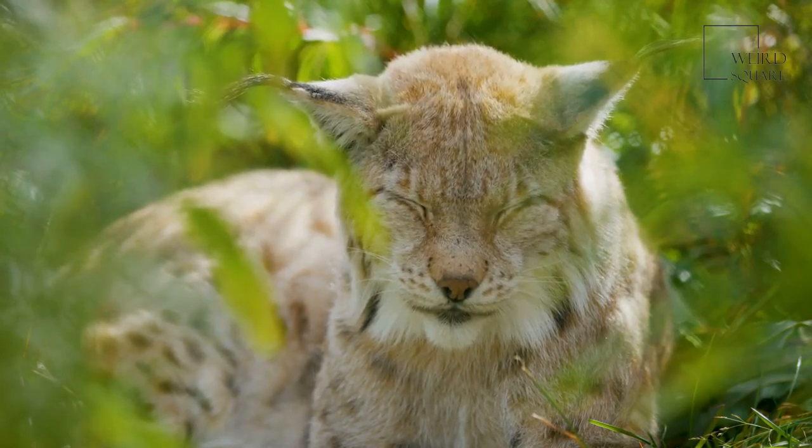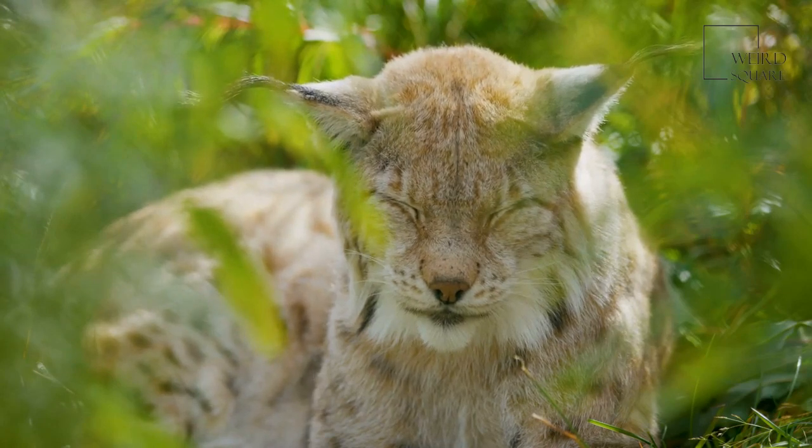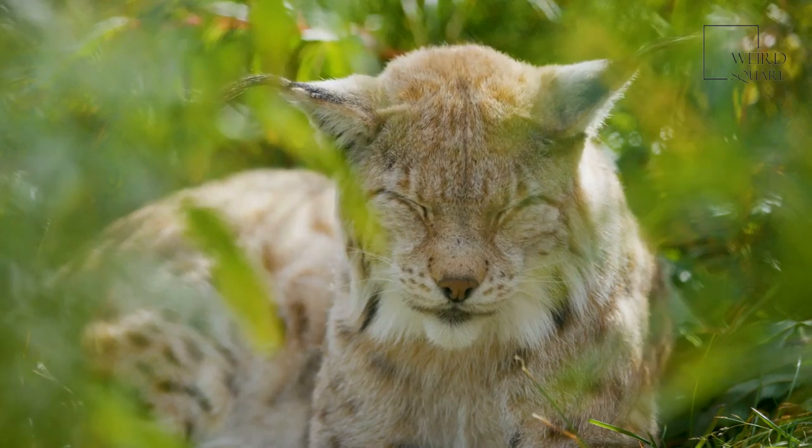The lynx is an opportunistic predator that will generally eat any prey that it is capable of killing. Lynx are animals that are easily recognizable by their large paws, tufted ears, stubby tail, and grayish-brown coat colors.